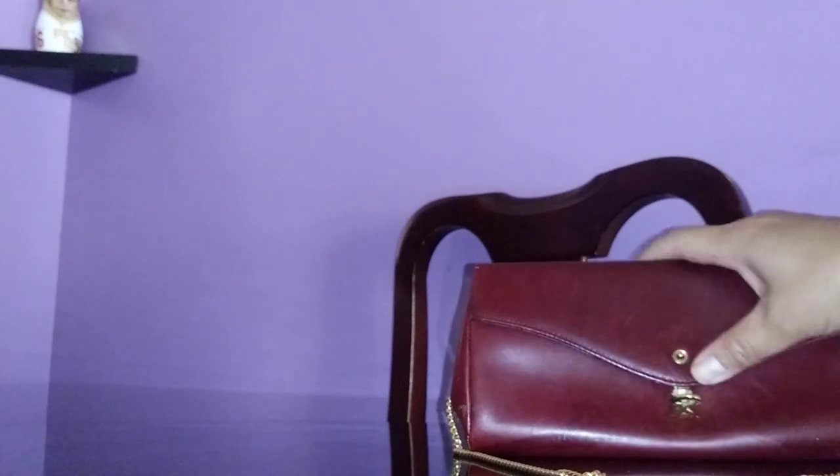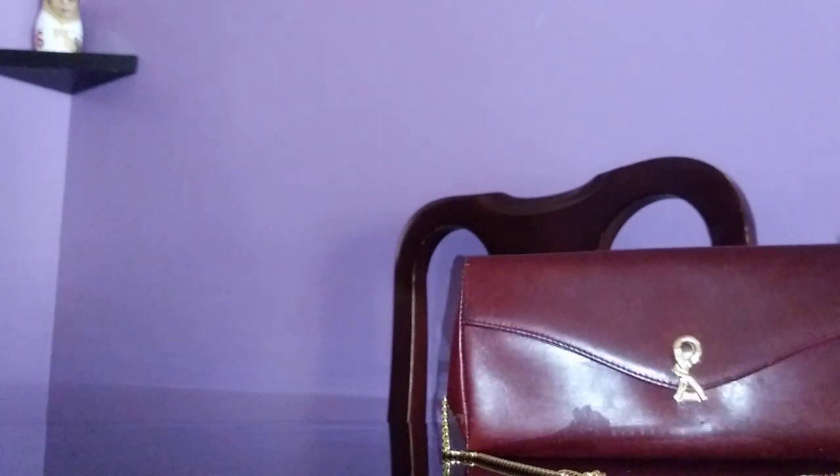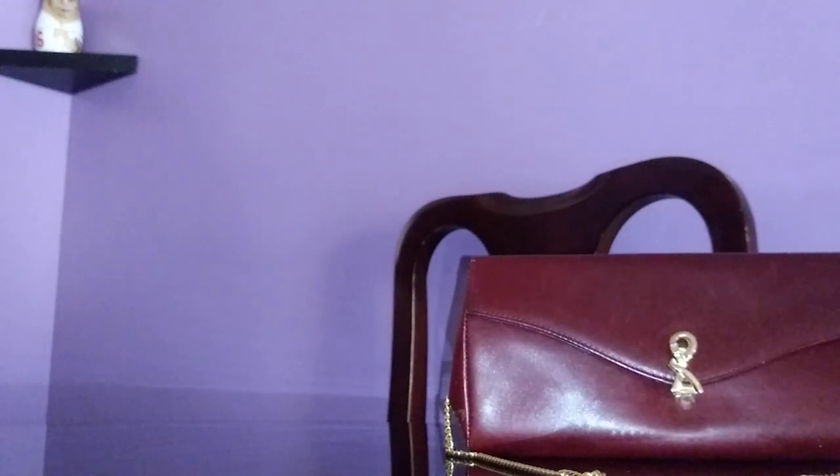The seller wrote me a note and told me that this was a gift from her 93-year-old friend. So this was a hand-me-down from her 93-year-old friend, and I'm happy to have it.